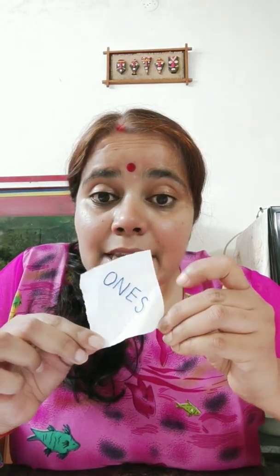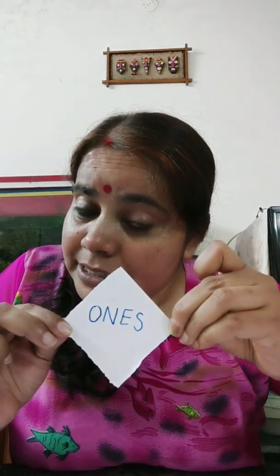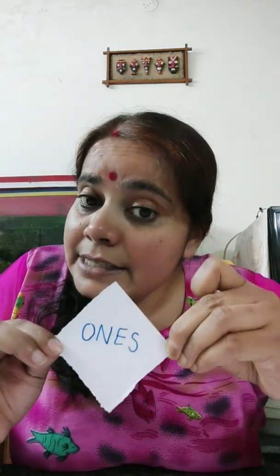Because they are single digit numbers, they need only one chair to sit. There is only one digit in zero, one, two, three, four, five, six, seven, eight and nine. So they need only one place to sit. And what is the name of that place? That place name is ones. The name of that place is ones.